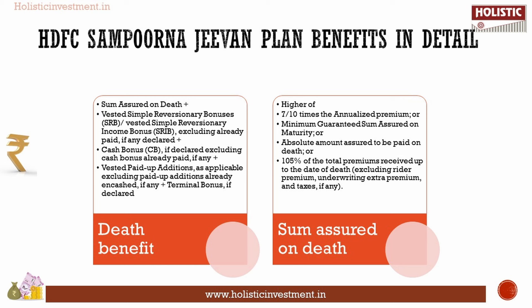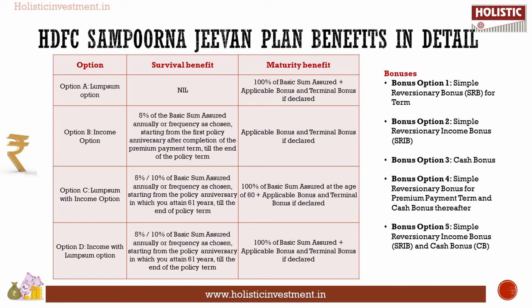The death benefit consists of sum assured on death, plus vested simple revisionary bonus, plus cash bonus, plus vested paid-up addition, plus terminal bonus. The sum assured on death will be the higher of: 7 or 10 times the annualized premium, or the minimum guaranteed sum assured on maturity, or the absolute amount assured to be paid on death, or 105% of total premiums received up to the date of death.